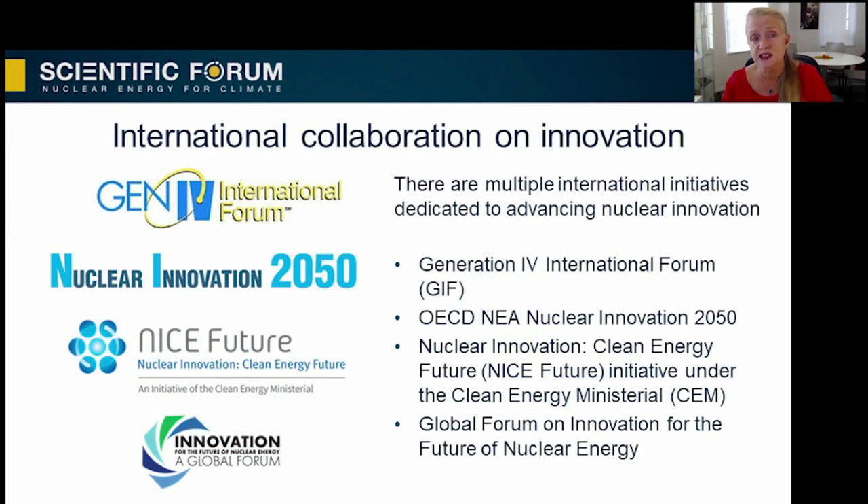International cooperation remains key to overcoming the barriers facing new technologies and increasing their spread and uptake. I'd like to note the Clean Energy Ministerial Nice Future Initiative — one event took place just last weekend, and they highlighted the flexibility benefits of nuclear energy and therefore the important role it must play with renewables in a future decarbonized mix. The World Nuclear Association is also working with organizations such as the United Nations Economic Commission for Europe on the role of nuclear energy in achieving sustainable development and climate change goals.